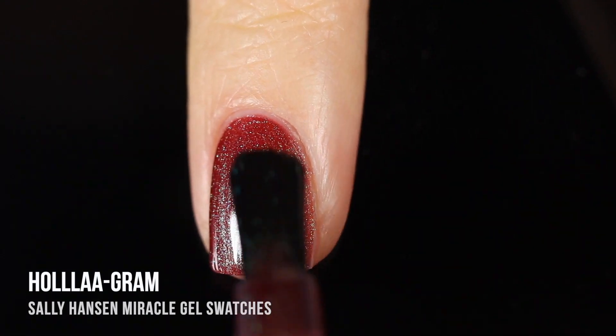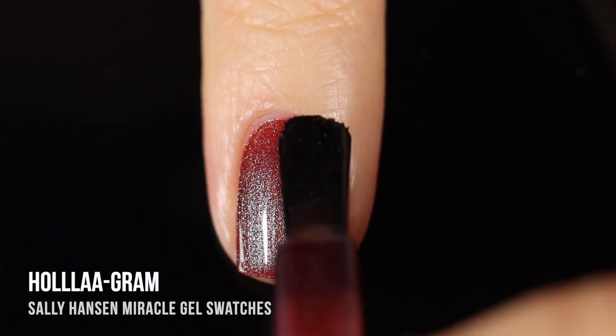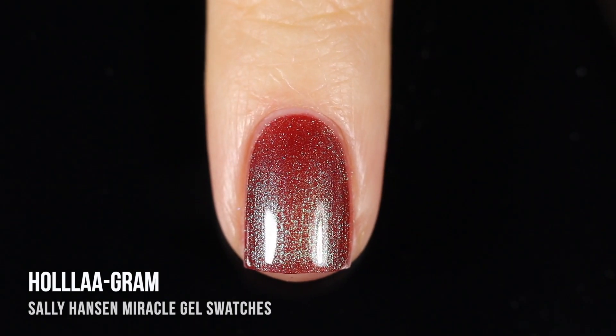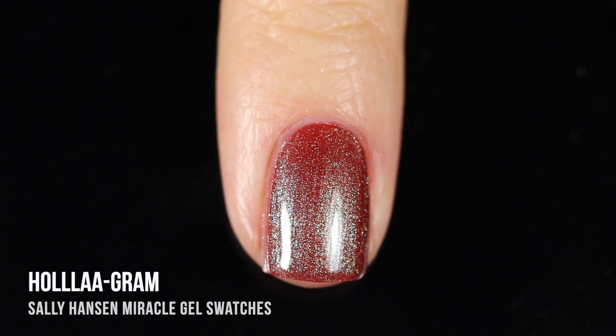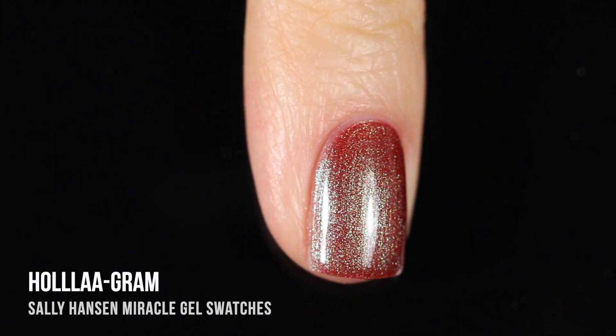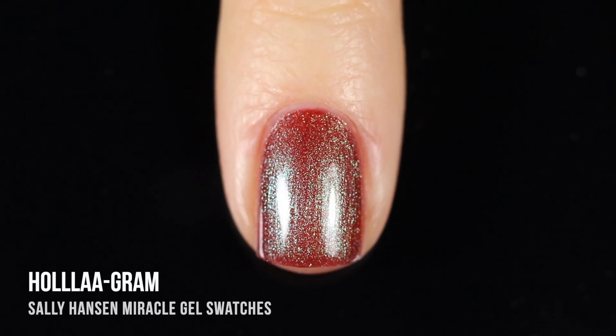It's a really cool way to dip your toes into the multi-chrome trend without having to buy an indie brand, but again it was a little on the sheer side — I ended up doing three coats for this one as well. I'm not sure if I love the color, but I definitely think it's super unique.